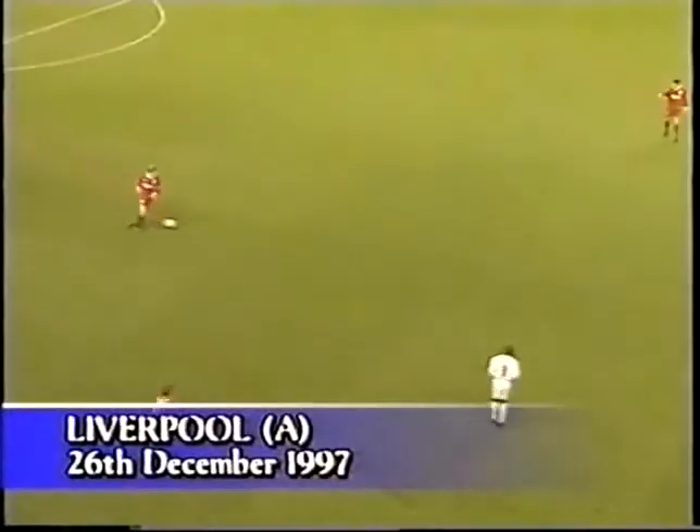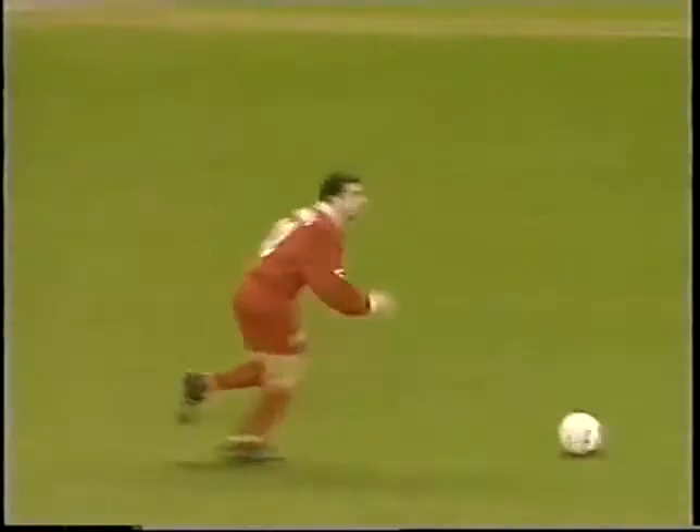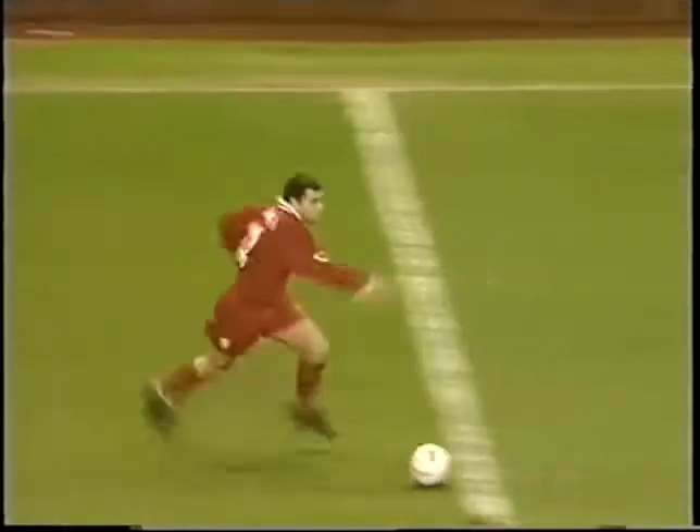Liverpool administered the beating at Anfield, which for Leeds has become all too predictable. The 3-1 result showed that for all their improvements, United still had some way to go.